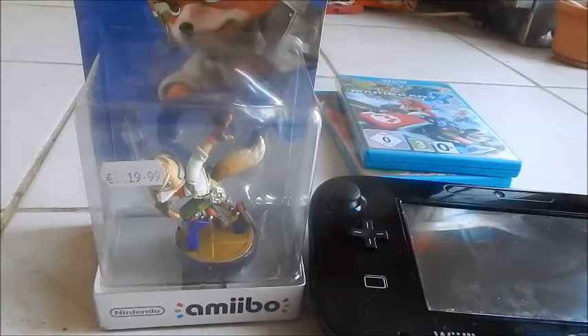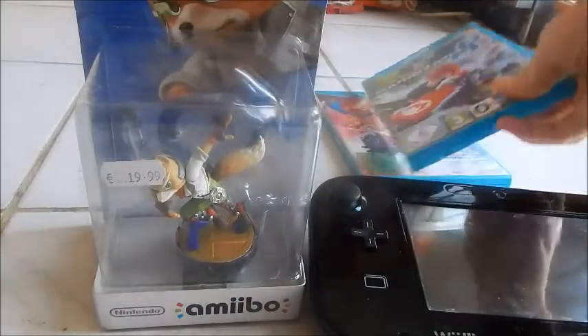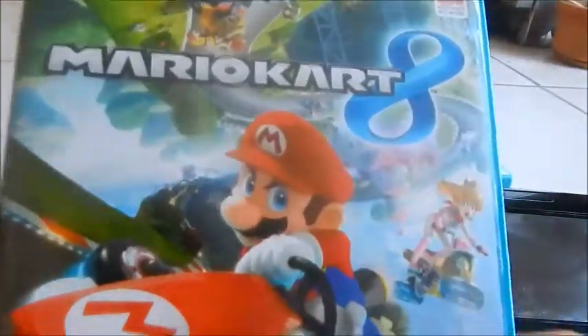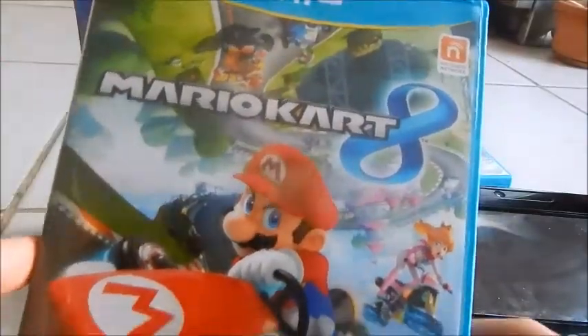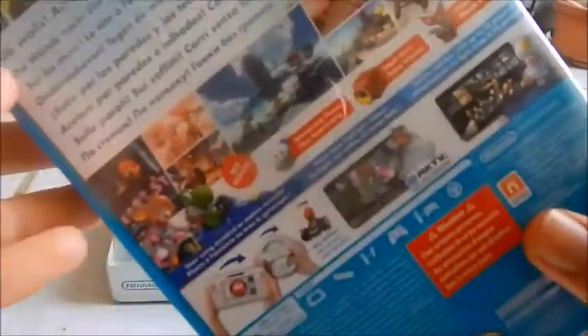But it's not the only title compatible with amiibos. For example, we have Mario Kart 8 where you unlock costumes for your Mii, and there's one for Fox as well, so I will be trying that out later.